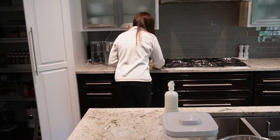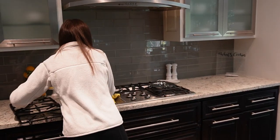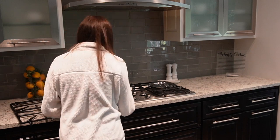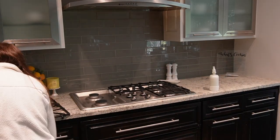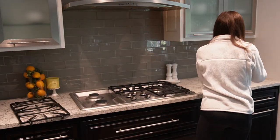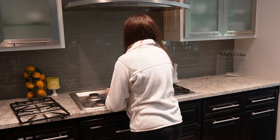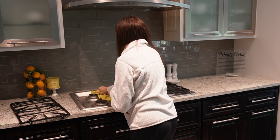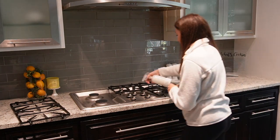While the dough chills in the refrigerator, I'm going to do a little deeper clean in the kitchen since I'm not planning on cooking tonight. I'm going to clean the stovetop and the back countertops — taking the grates off the stovetop and getting into all of the nooks and crannies with a microfiber cloth and some multi-surface cleaner.